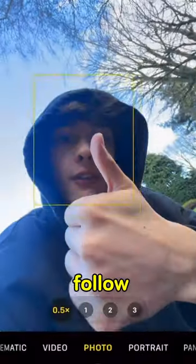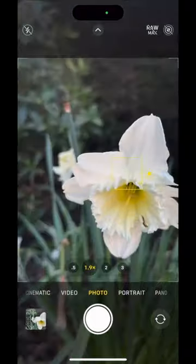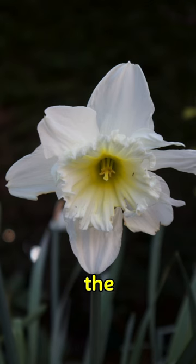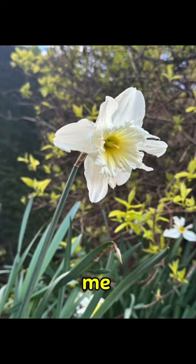If you do enjoy this sort of content, make sure you give a follow and follow for part two. Let's keep going with the video. This is the iPhone 14 Pro picture and this is the Canon M50 picture — comment down below which one wins, and follow me for part two.